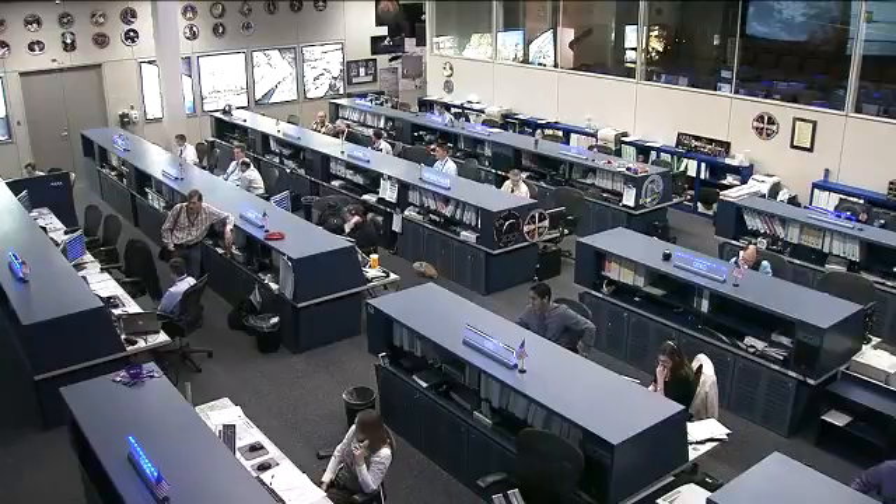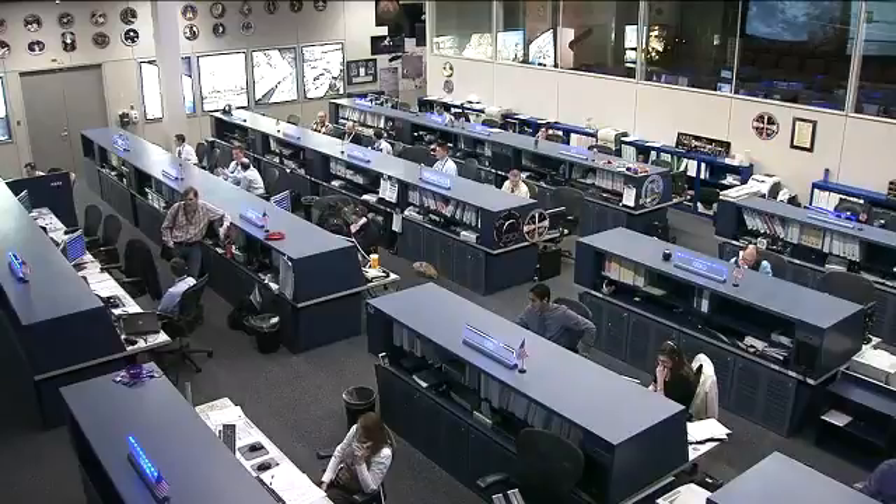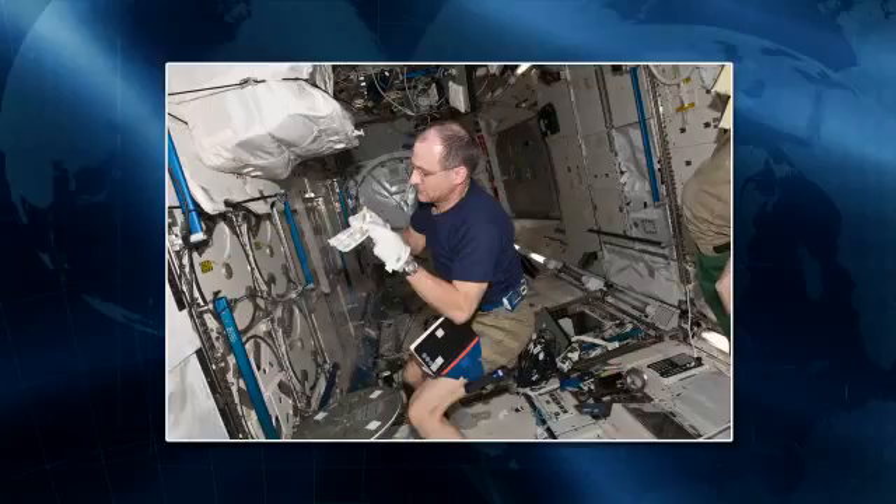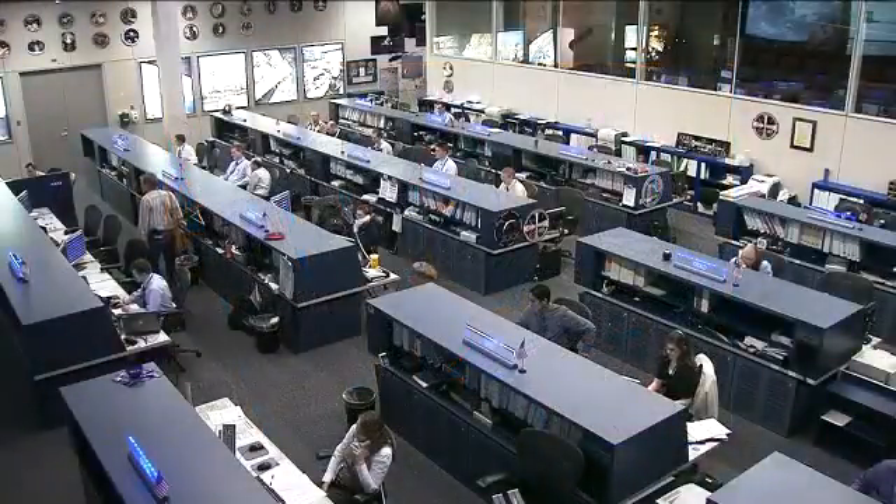He has also been working on what's called MELFI — the minus-80 laboratory freezer on board the station. This is a series of basically lockers held at extremely cold temperatures. Here's a picture of one of them with Pettit working there. They hold different types of samples and other pieces of experiment hardware that need to be kept at a very cold temperature until they can be returned to Earth.